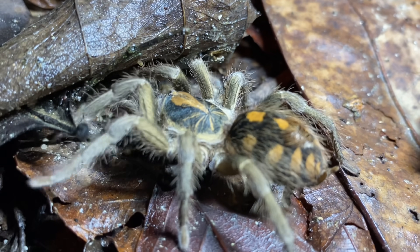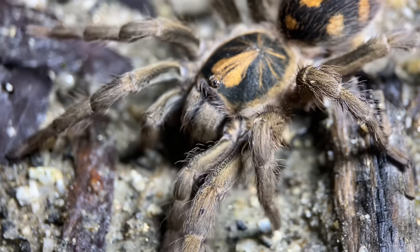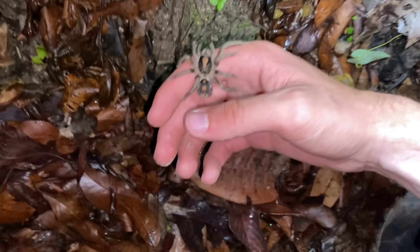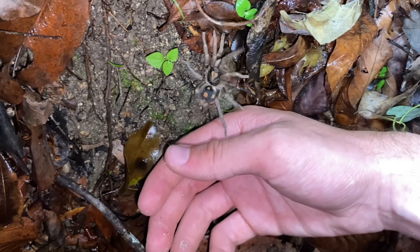The species also isn't an obligate burrower in the sense that they prefer to make burrows, but very often you can find them just hiding in leaf litter where they've made their web. I found this tarantula approximately here, so it should be able to find its burrow if it has one.